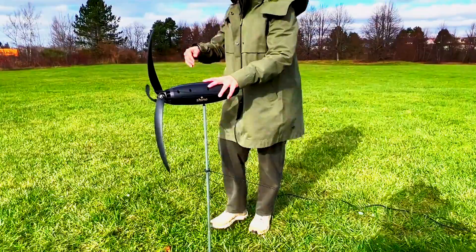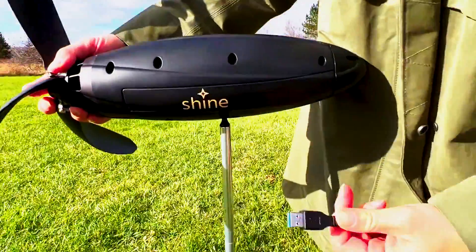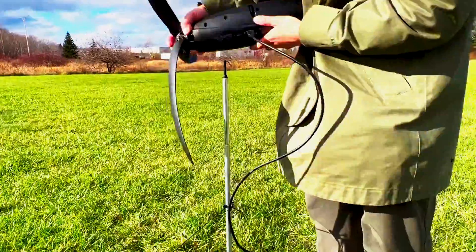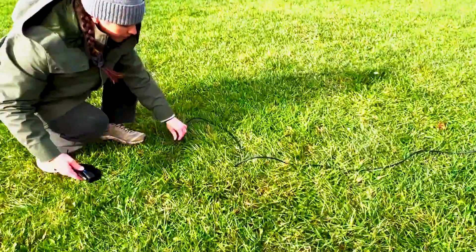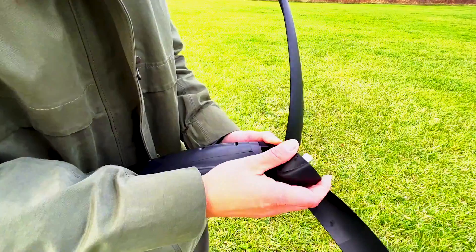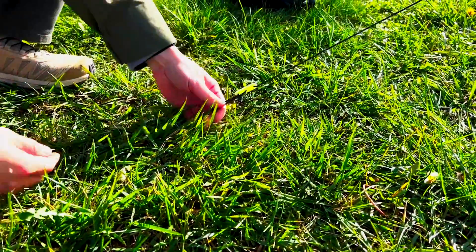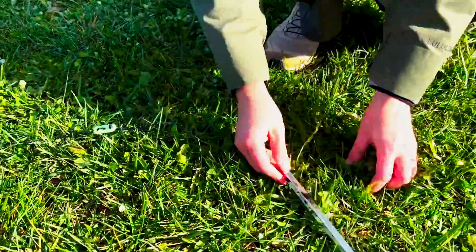The Shine portable small wind turbine comprises three main components: the rotor, generator, and controller. The rotor captures wind, converting it into rotational motion with three aerodynamically optimized blades made of lightweight, flexible materials. The generator then transforms this motion into electrical power, producing up to 100 watts at a wind speed of 10 m/s, and is equipped with a cooling system to ensure longevity. The controller manages the electricity generated, featuring a built-in battery capable of storing up to 500 watt-hours — sufficient to power a laptop for 10 hours or a smartphone for 50 hours. Additionally, the controller includes a USB port, a DC jack, and an LED display for monitoring wind speed, power output, and battery level.